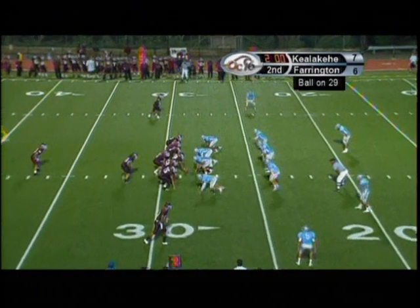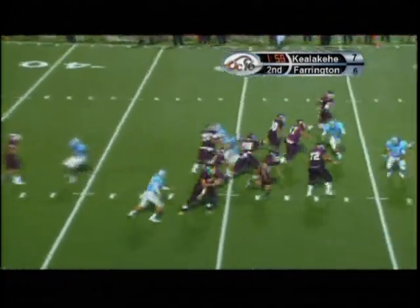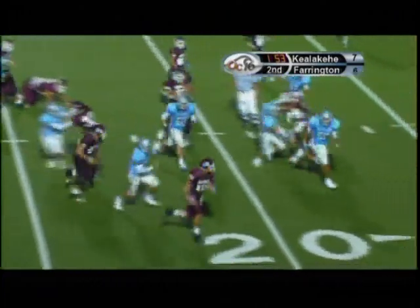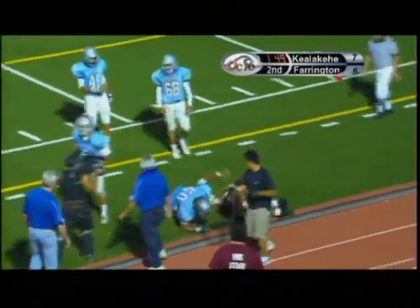This one was affected by a rule change because it starts right about the time he goes out of bounds and carries on. This is now considered a live ball foul. So even though the player is out of bounds when the act occurs, it's enforced as a live ball.